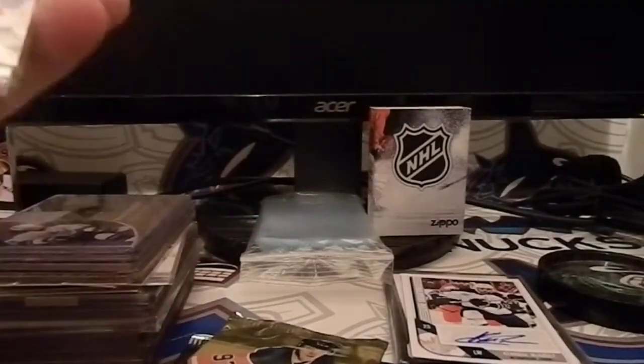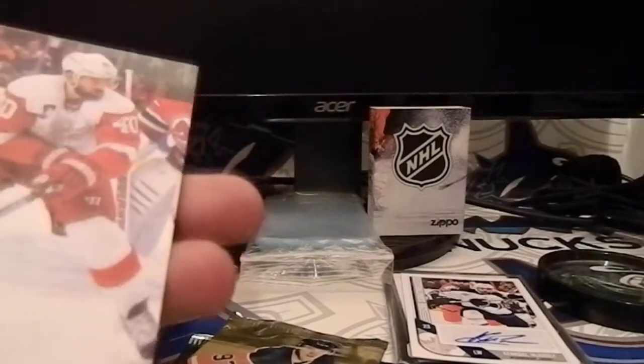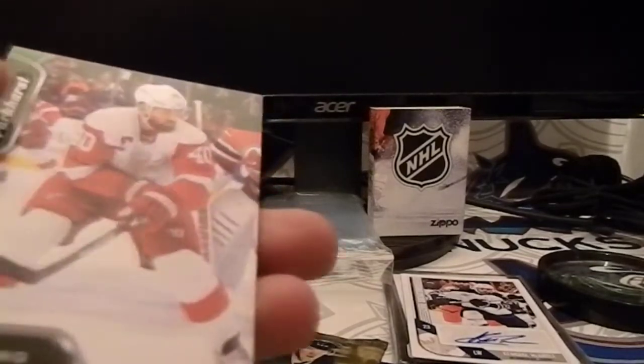I've got to find that Score pack to see what the odds are for that, because that is just phenomenal. I don't even care that it's not a good player.